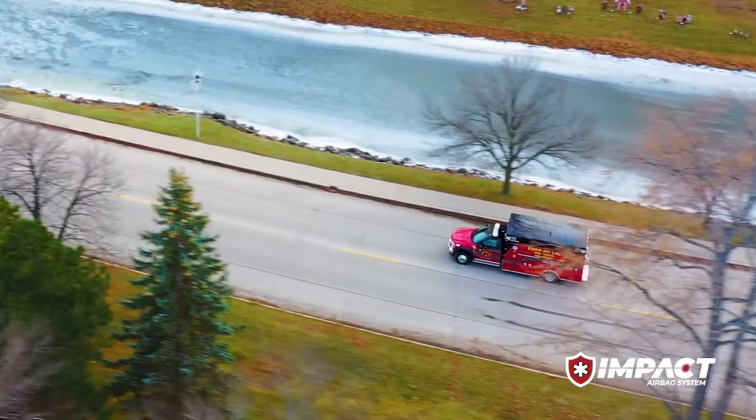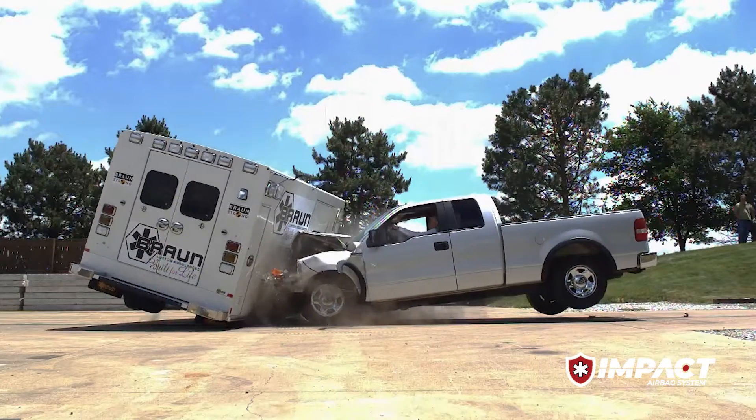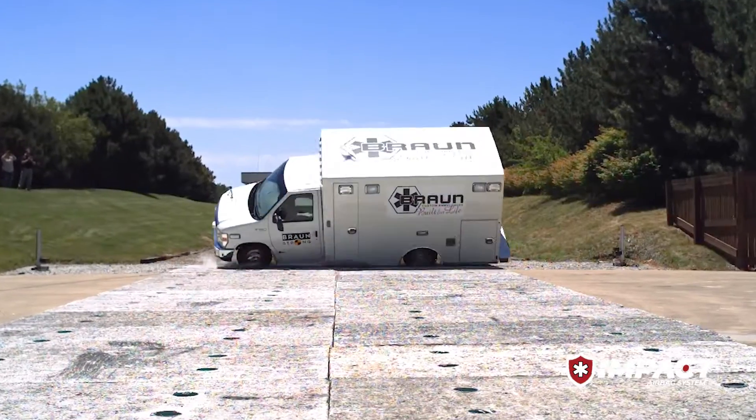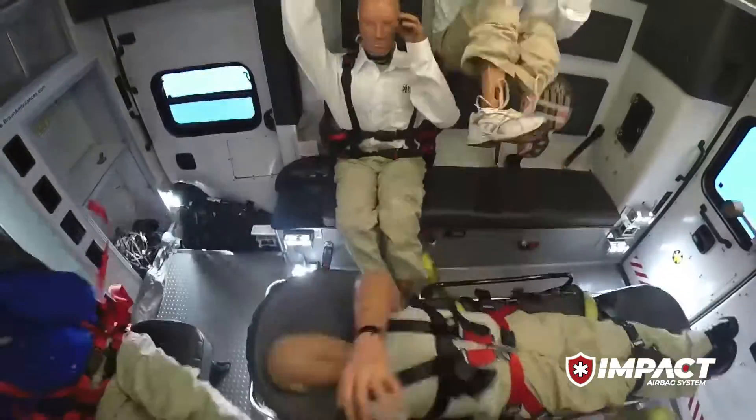With safety, we go the distance. In 2016, Braun was the first to conduct a side impact collision and rollover test with one goal in mind — advancing safety through innovation.